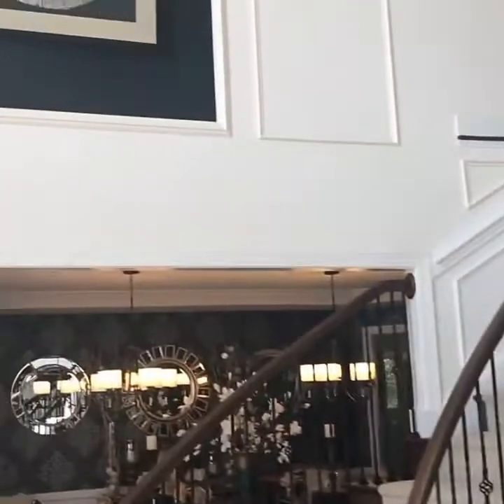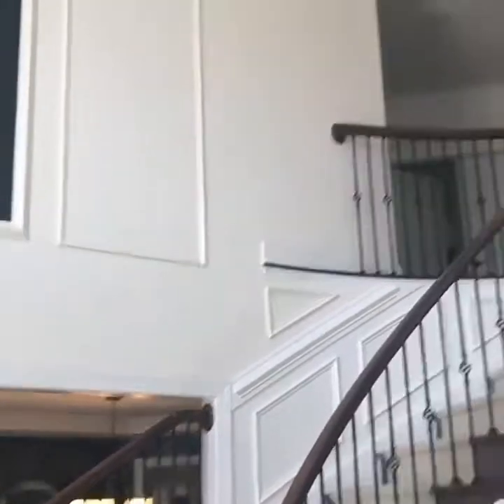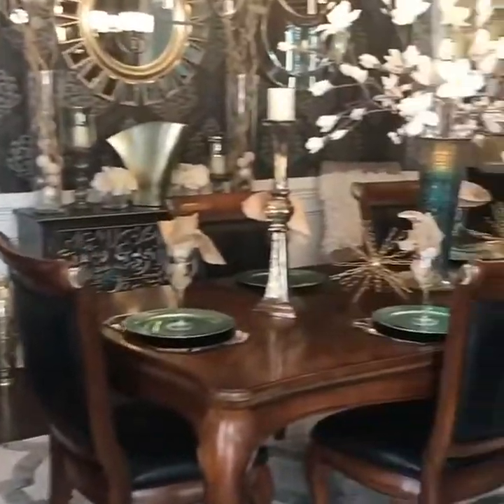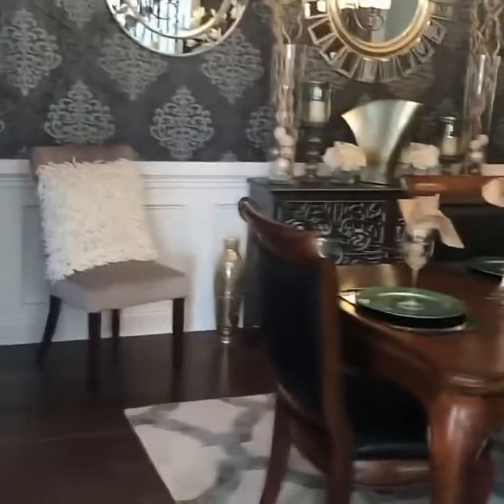Let me take you over to the foyer area. Every foyer should be grand, so we added the molding, an amazing light fixture right there, and the accent seating right here. And then look at this dining room — how amazing is that? The traditional with some contemporary, so a transitional look. All three of the rooms together — the dining room compliments the amazing foyer.